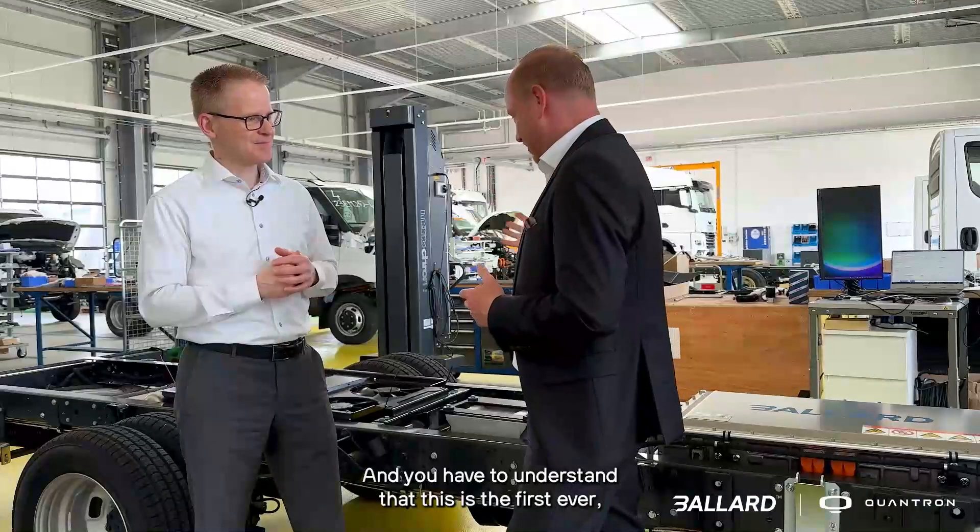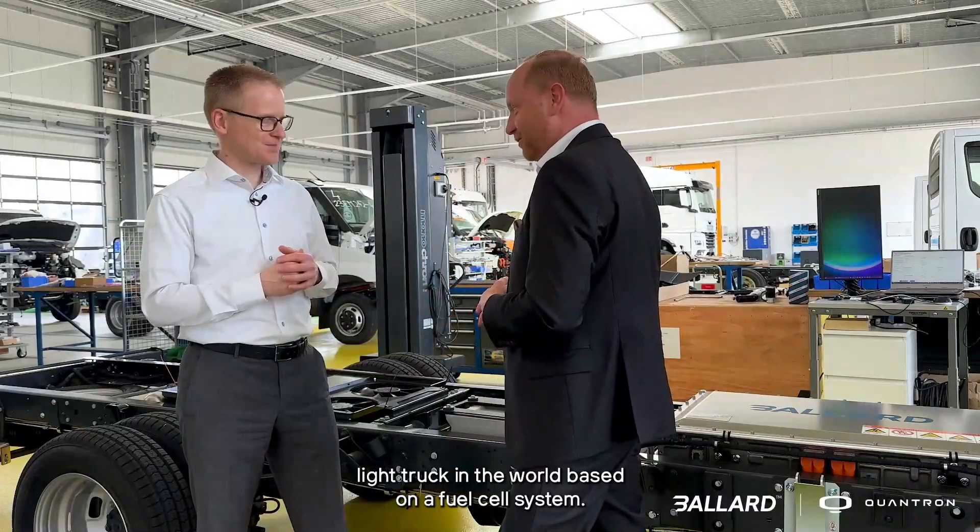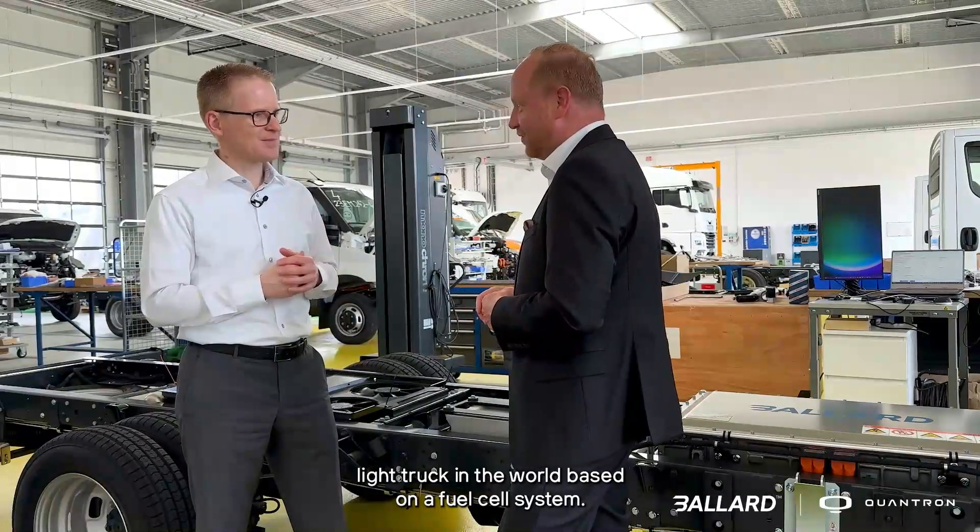You have to understand that this is the first ever light truck in the world based on a fuel cell system.